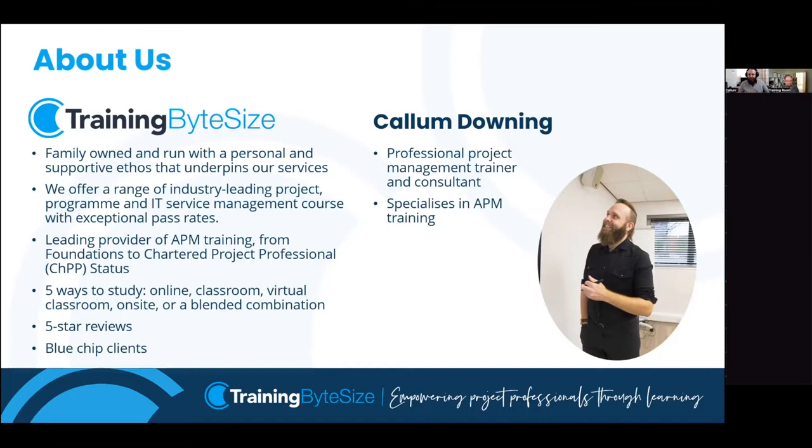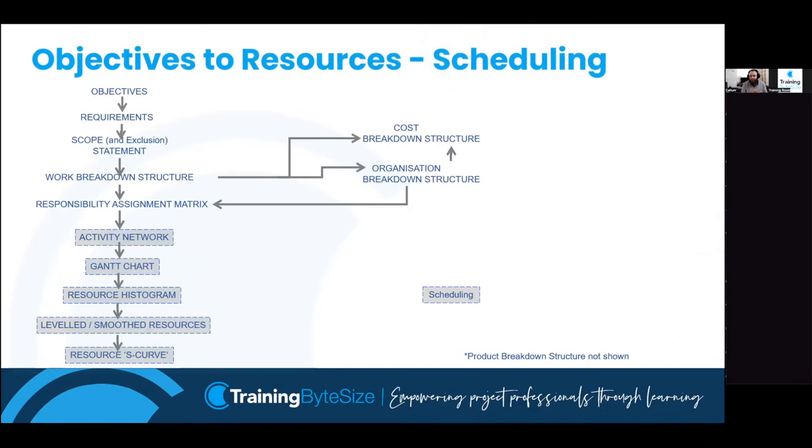Thank you very much, Jake. As Jake said, my name is Callum. I teach the APM stuff for Training Bite Size, and today we're going to look at scheduling. This is an interesting topic for me - it's probably my favourite topic to teach and to do in projects. There's quite a lot to cover, so I'll try to be as succinct as I possibly can. There should be time for questions as well.